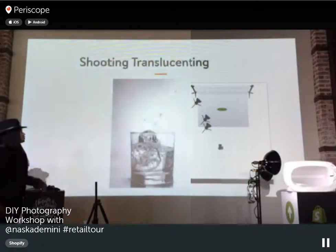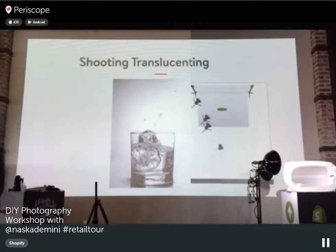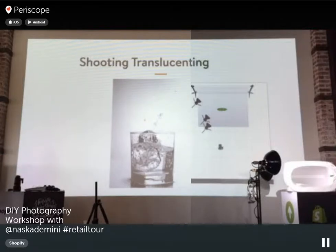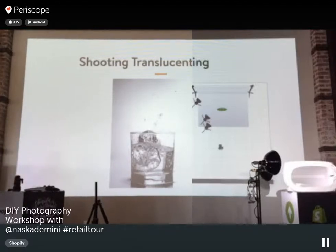For translucent products like glassware: place a translucent paper behind the glass and position a light behind that paper. The light hits the paper and softens before reaching the product. Add a light from overhead as well. This way you have no harsh reflections — just a clear glass with a glowing background. The dark spot you might see is the camera's own reflection.